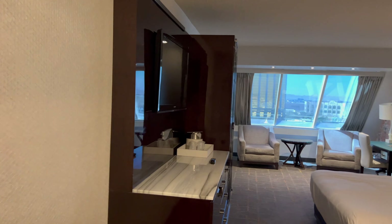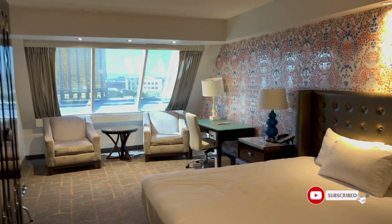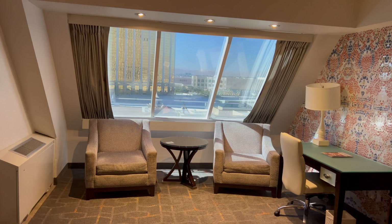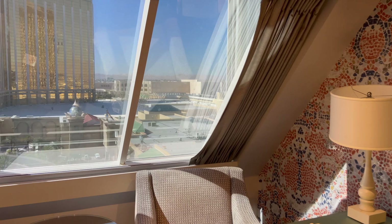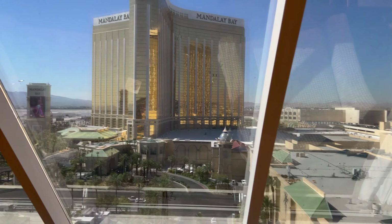And there we have it! I hope you've enjoyed the video. Please give a thumbs up and subscribe. You can also watch our vlogs and all of our other room reviews of Vegas we've done over the years. Any questions, please leave them below and we'll do our best to answer them. Until next time, I'll see you then.